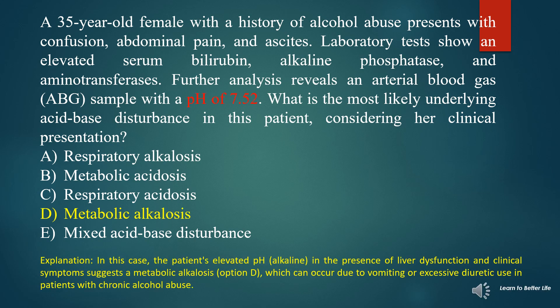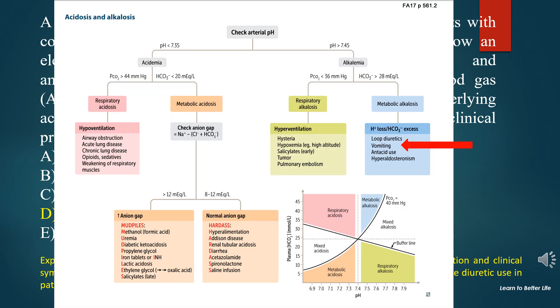In this case, the patient's elevated pH (alkaline) in the presence of liver dysfunction and clinical symptoms suggests metabolic alkalosis (option D), which can occur due to vomiting or excessive diuretic use in patients with chronic alcohol abuse. You should learn this chart by heart — draw and redraw it until you commit it to memory.